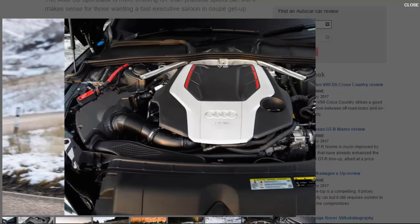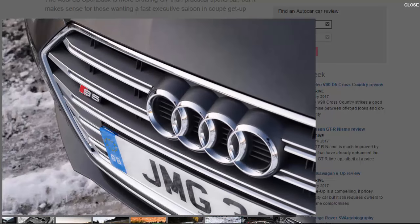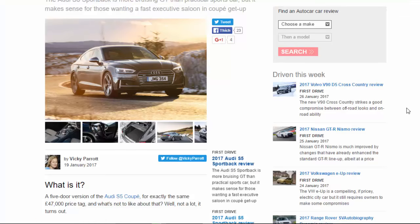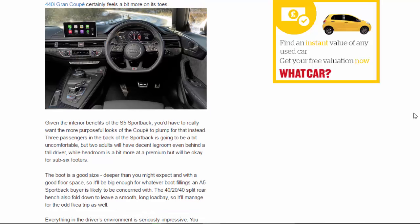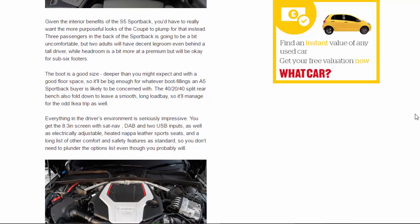Headroom will be okay for sub-six-footers. The boot is a good size — deeper than you might expect, with a good floor space, so it'll be big enough for whatever a typical S5 Sportback buyer needs. The 40/20/40 split rear bench also folds down to leave a smooth, long load bay, so it'll manage the odd IKEA trip as well. Everything in the driver's environment is seriously impressive: you get the 8.3-inch screen with sat-nav, DAB, and two USB inputs, as well as electrically adjustable heated Nappa leather sports seats and a long list of comfort and safety features as standard — so you don't need to plunder the options list, even though you probably will.